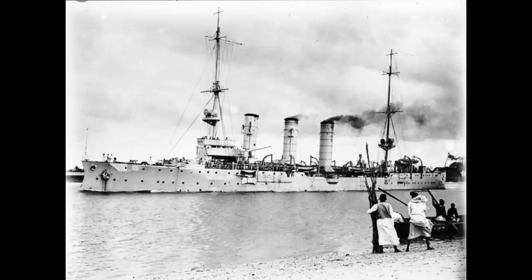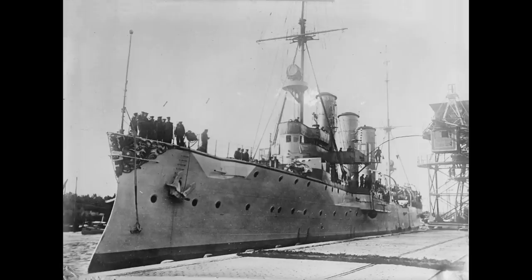SMS Königsberg began its life as the lead ship of a class of four light cruisers, although more accurately probably called protected cruisers, built for the German Navy in the early half of the 1900s. With the Anglo-German naval arms race beginning to hot up somewhat, there was not as much money available to the German Navy for cruisers as they would have liked, and so the Königsberg-class were designed to serve both as fleet scouts and as ships for Germany's colonial stations.